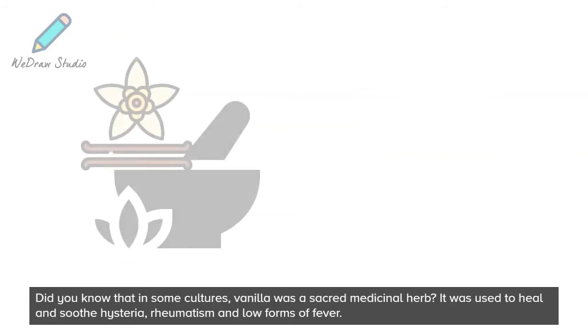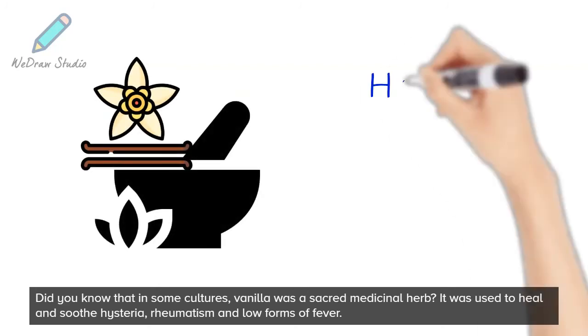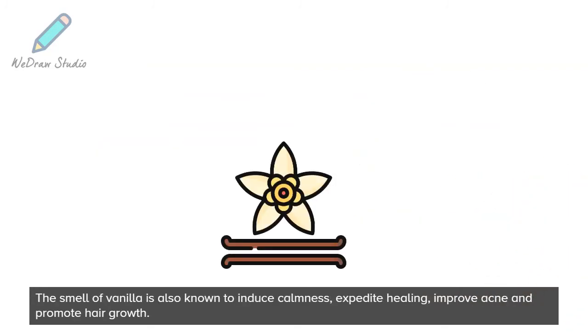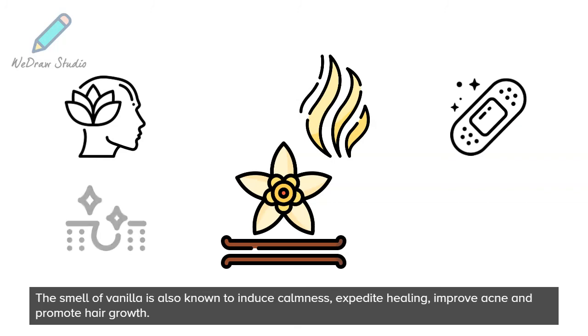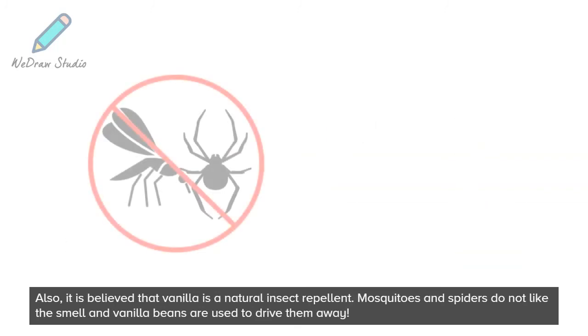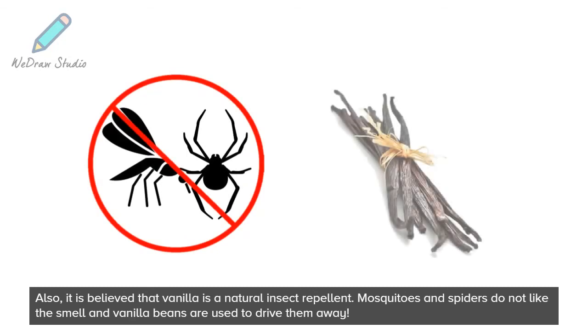Did you know that in some cultures, vanilla was a sacred medicinal herb? It was used to heal and soothe hysteria, rheumatism, and low forms of fever. The smell of vanilla is also known to induce calmness, expedite healing, improve acne, and promote hair growth. Also, it is believed that vanilla is a natural insect repellent — mosquitoes and spiders do not like the smell, and vanilla beans are used to drive them away.